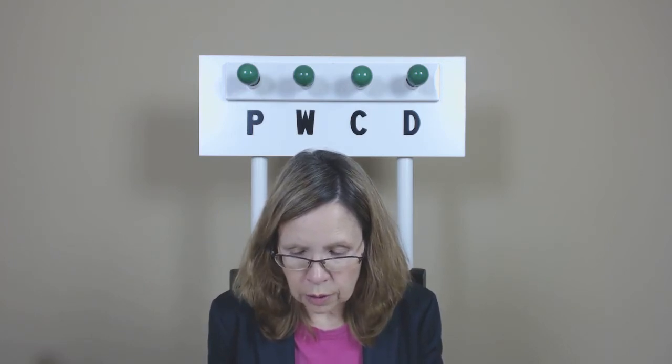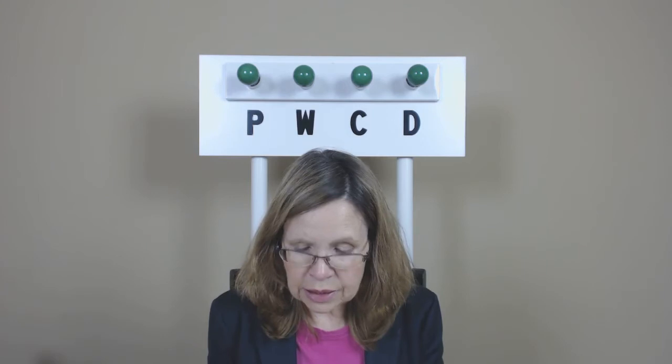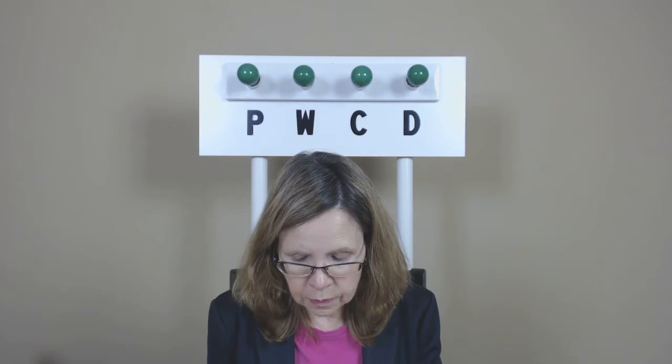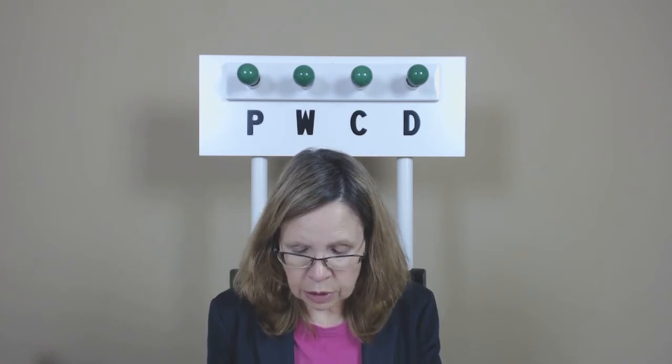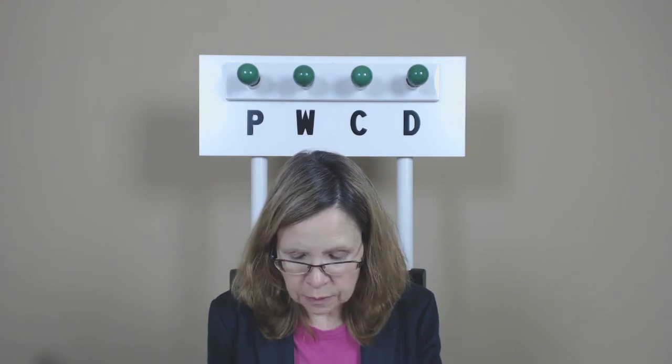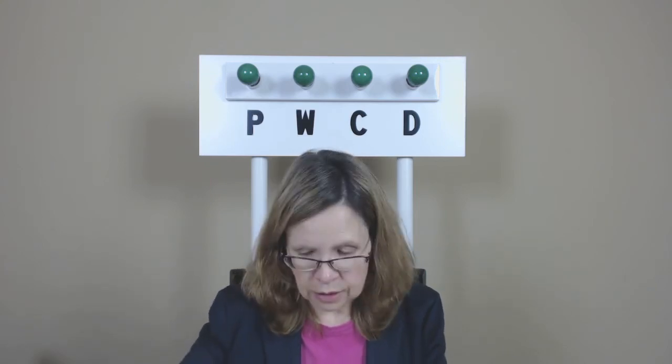Burglar alarm. Desk set. Hanging plants. Electric fans. Garden supplies. Feed supplement. Pressure gauges. Customs broker.